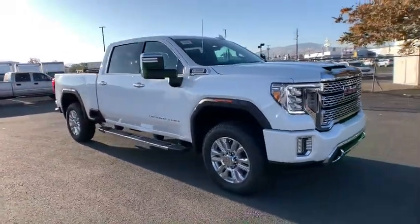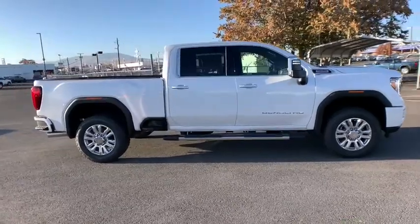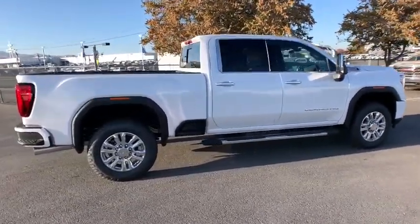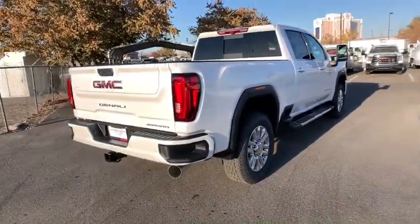We are pleased to show you the 2021 GMC Sierra 2500 HD. The GMC Sierra 2500 HD has all your workhorse basics covered. No worries here. Here are some of this vehicle's great options.